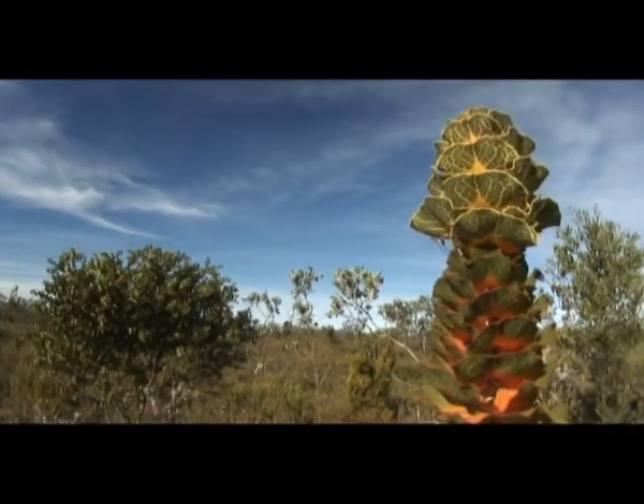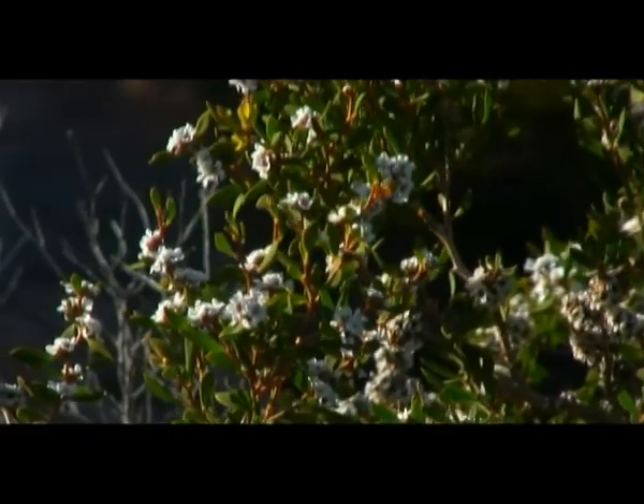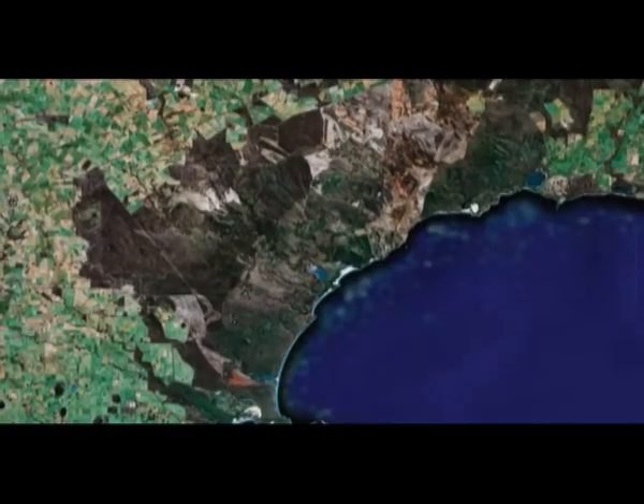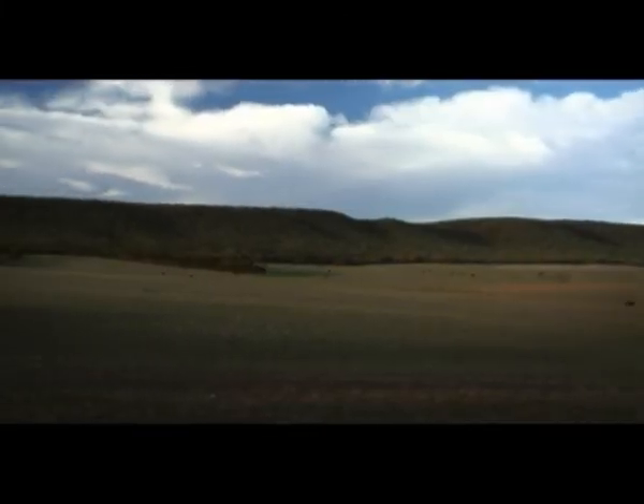The real gems the mapping has highlighted are the areas that are relatively uninfested and contain so many unique species that with minimal effort we can preserve in their current state — places like the Fitzgerald River National Park, and other natural areas like the Ravensthorpe Range.